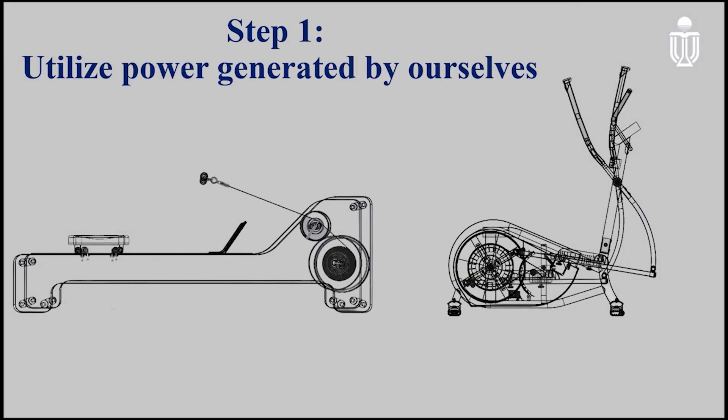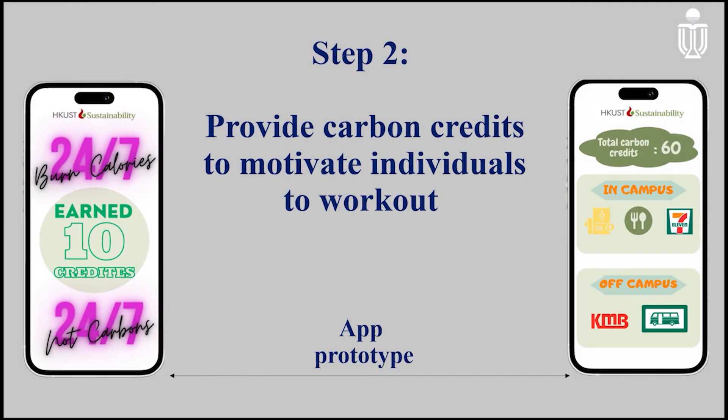The following are our machine's prototypes to utilize power generated by ourselves. When you finish a workout, you are given carbon credits which can redeem multiple benefits, both in-campus and off-campus. In-campus benefits include reduction in electricity bills and discounts and coupons in restaurants and convenience stores. Off-campus benefits include free ride trips for buses or minibuses, which can motivate individuals to work out. Here is our app prototype.